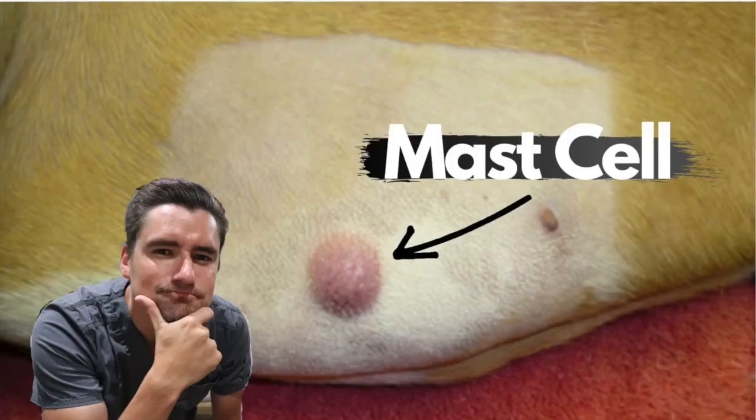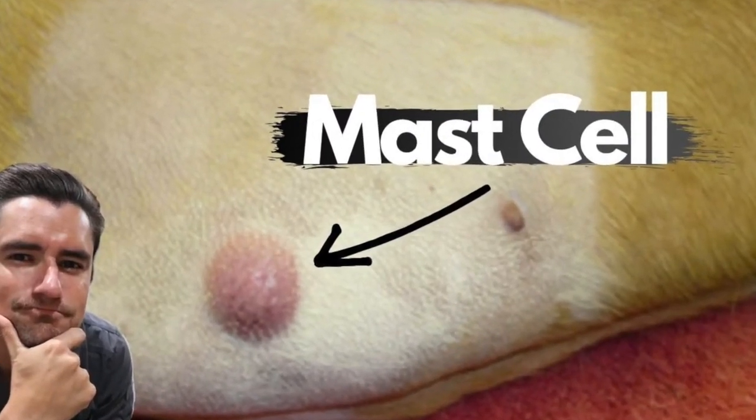Mast cell tumors are probably the most common lump I see on a dog's skin. They are usually a red raised lump or circular lesion that can be found on the dog's skin. Mast cell tumors will sometimes grow really quickly, or if they are irritated the mast cells will release their granules and they can get bigger and more inflamed.